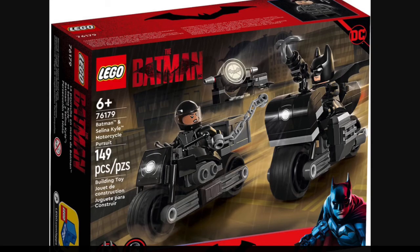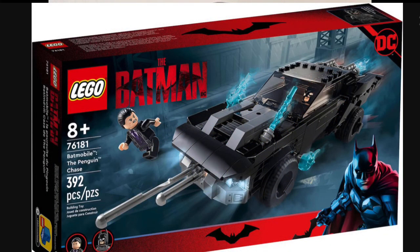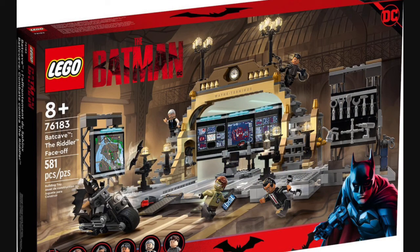Alongside the Technic Batmobile, we also get three extra LEGO Batman sets. Set number 76179, Batman and Selena Kyle Motorcycle Pursuit, retails for about $10–$20 in the US, contains 149 pieces, and includes Batman and Selena Kyle minifigures. Next up is set number 76181, the Batmobile: The Penguin Chase, retailing for about $30 in the US with 392 pieces and two minifigures — Batman and the Penguin. Finally, set number 76183, Batcave: The Riddler Face-Off, retails for about $70 and contains 581 pieces.